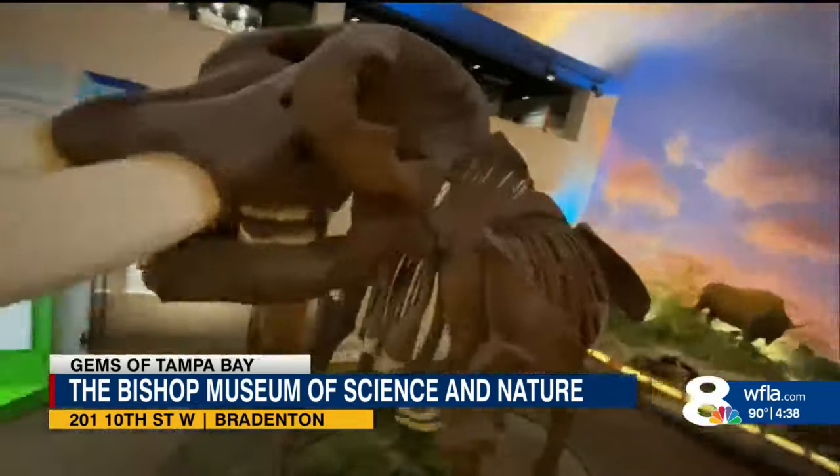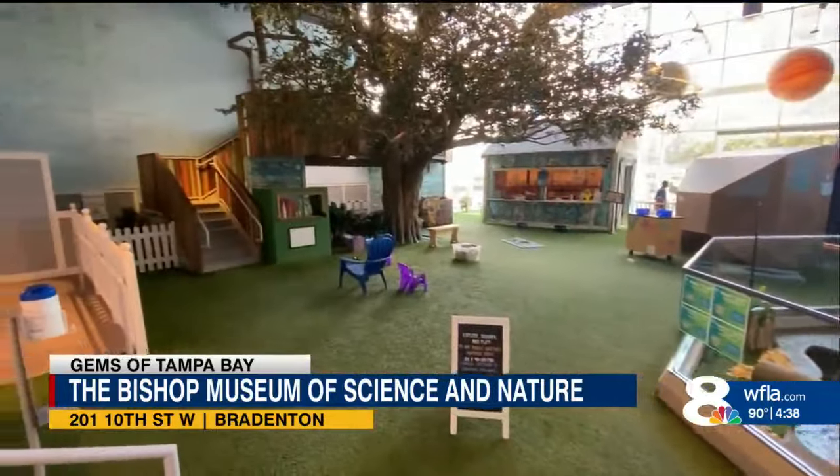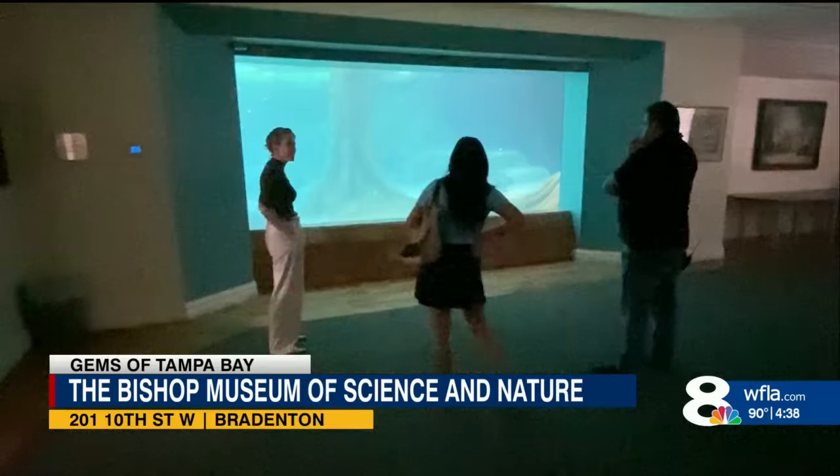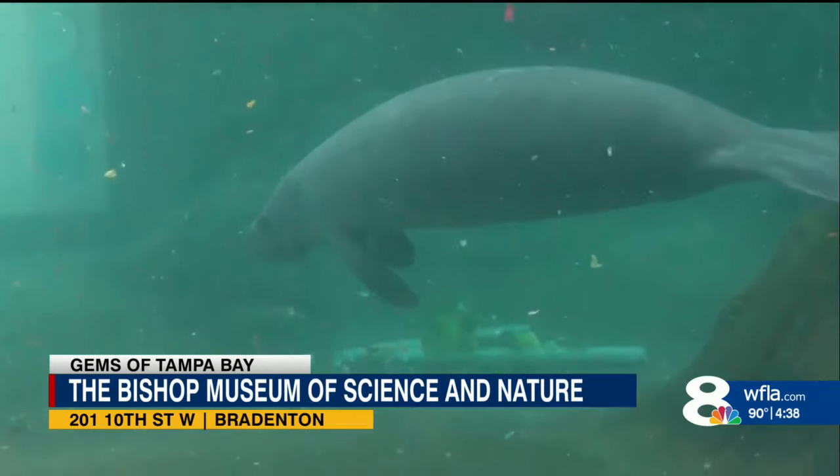From a giant mastodon and interactive play areas to exhibits about Florida wildlife. Director of Museum Experience Ashley Waite shows us around, saying: "I hope what people take away is just a greater appreciation for our world and their place in it."